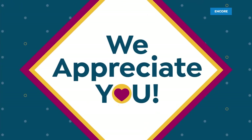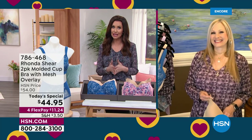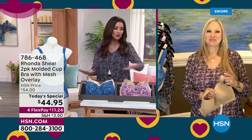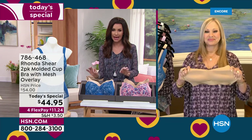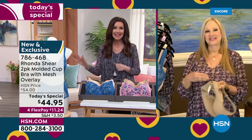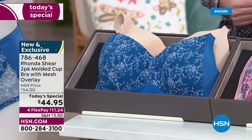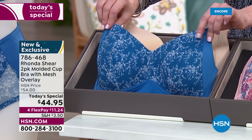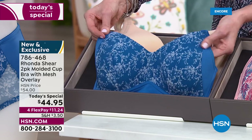They're going to look fantastic on their own, but also great underneath clothes, and you're getting two today. Here are the colors — and if you're new, we're going to welcome you and tell you exactly how to order. That phone number on screen — 786-468 — that's how you order. Talk to one of our representatives to set up an account quickly and easily. If you're already an HSN account holder, you can order really quickly and easily.